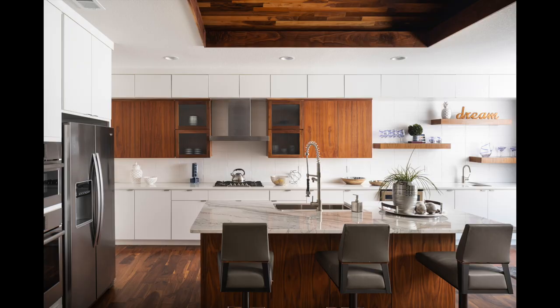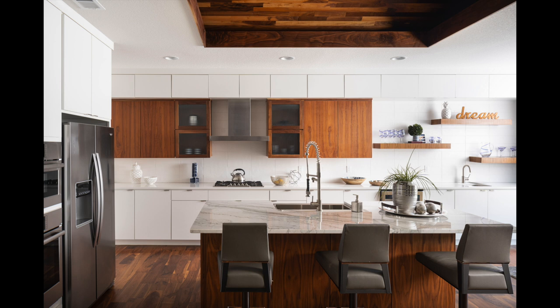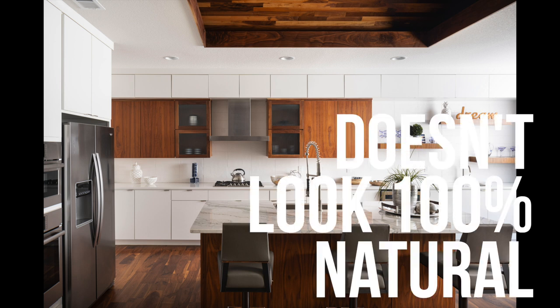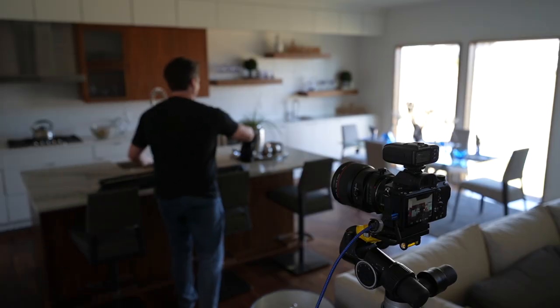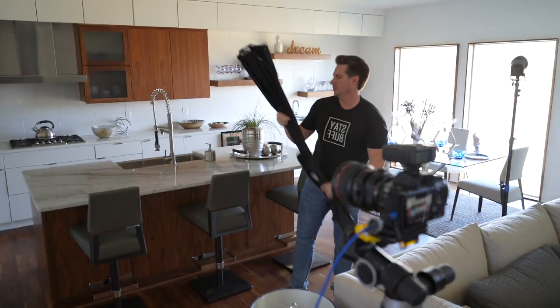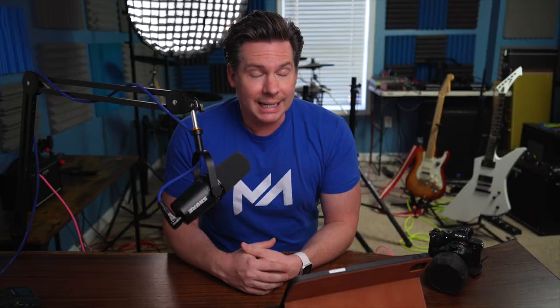The next lighting setup is not much different from the previous one. Instead of a three-foot octobox or soft box, we're now using a seven-foot wide Westcott umbrella, again mimicking natural light in the direction it's coming in. The pros are pretty much a carbon copy of the previous setup, but the cons are a little bit different. The shadows are definitely softer, but they're still not quite as natural looking as the window light. We're still getting a little bit of that flashy look. And moving around with a seven-foot wide umbrella can be pretty cumbersome.